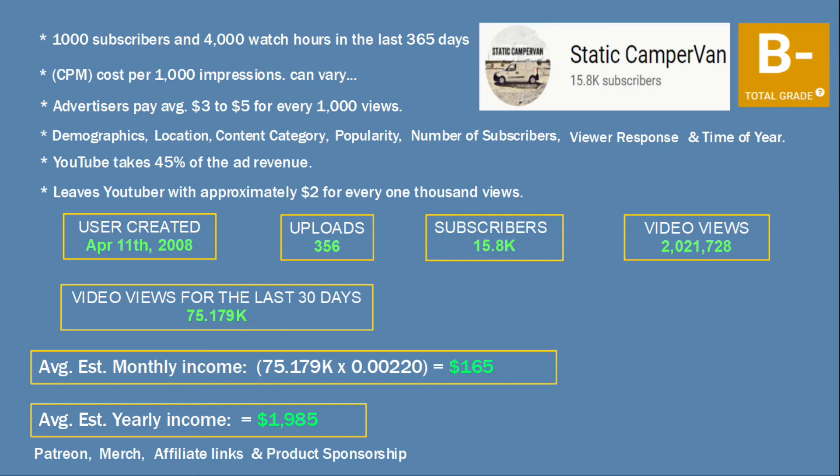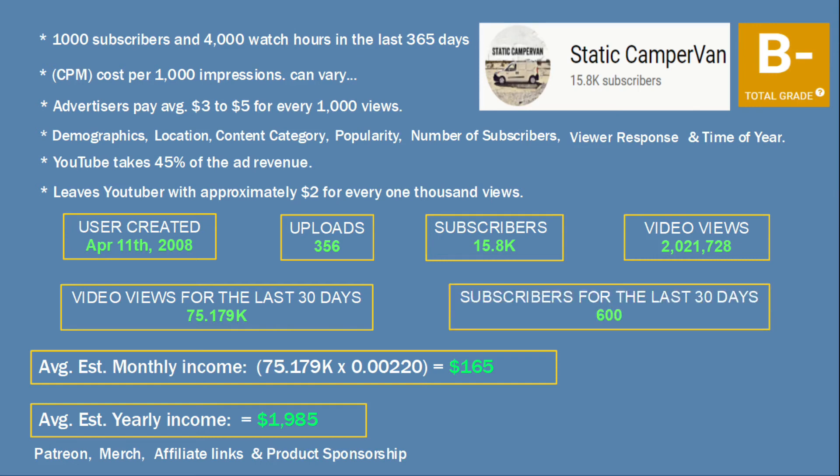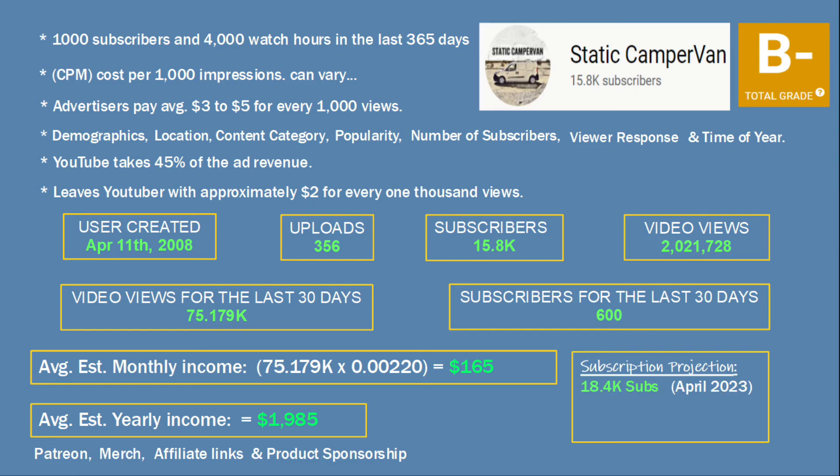Now let's take a look at new subscribers. In the last 30 days the channel has gained a very impressive 600 new subs. Here are the future subscription projections for the next 3 years: in 2023 the channel is projected to have 18,400 subscribers; in 2024, 24,100 subscribers; and in 2025, an amazing sub count of 32,900.